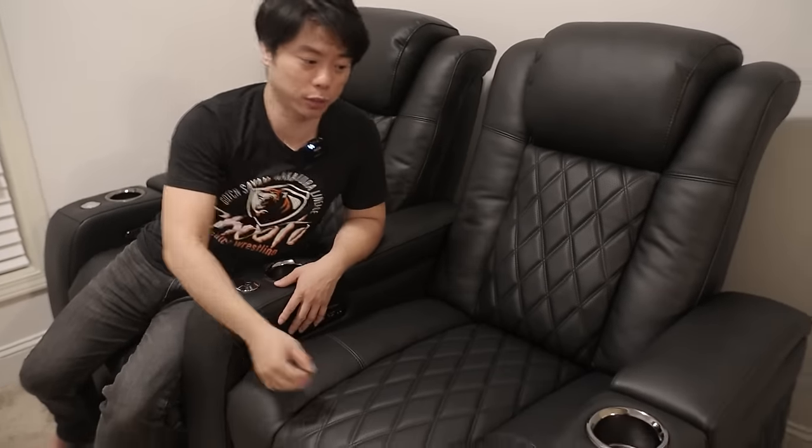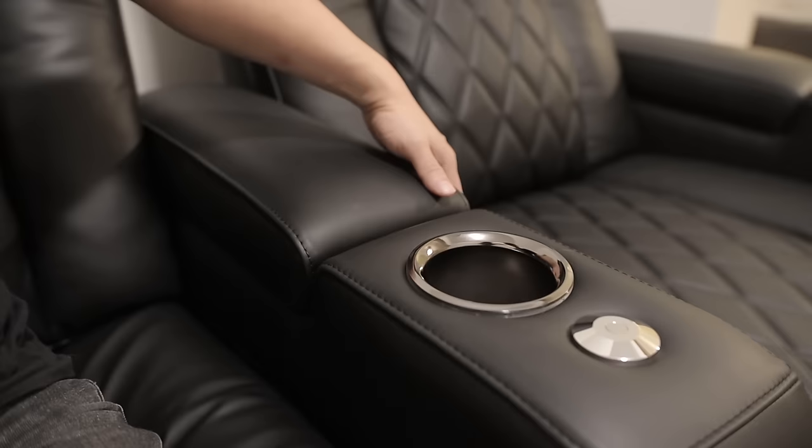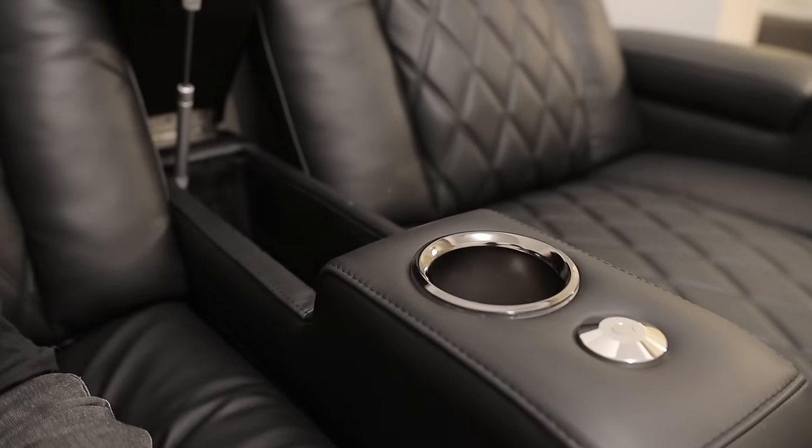There are three main functions in the chair. The first button adjusts the recline level. The second one adjusts the lumbar positions. And the third one adjusts the head tail positions. With this chair, you get three cup holders — one on each side of the chair and one in the middle. You also get three compartments for storage — one on each side and one in the middle.